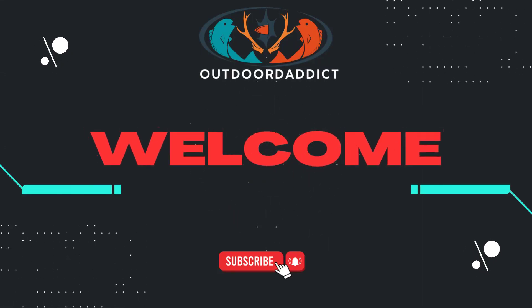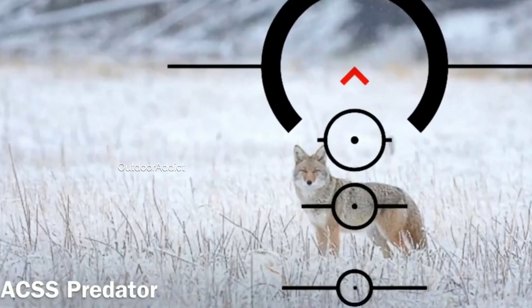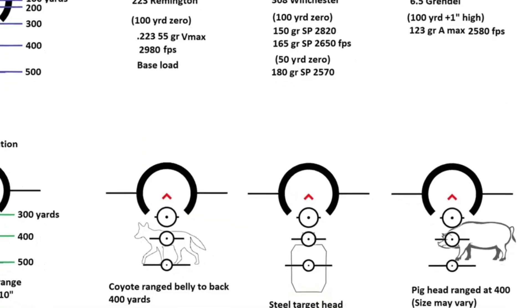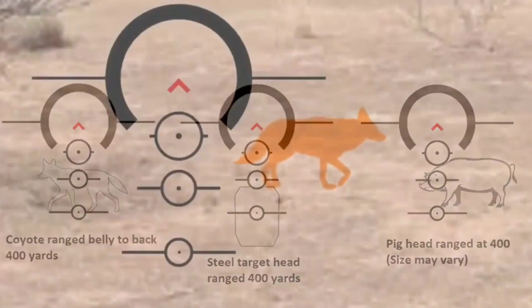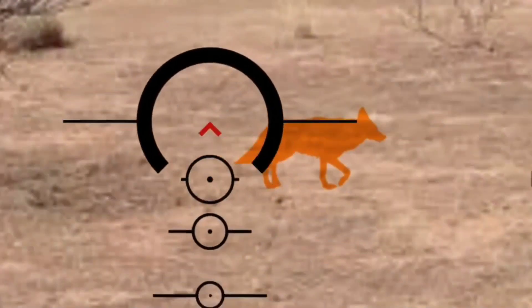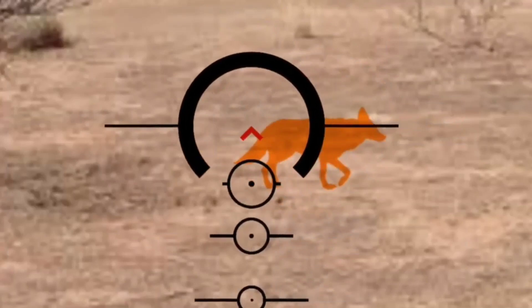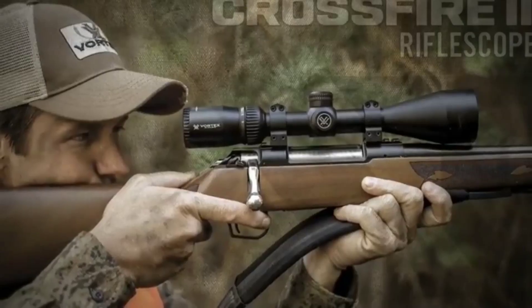Welcome to OutdoorEdit channel. Welcome to our spoken content video where we unveil the top muzzleloader scopes on the market. Whether you're a seasoned hunter or new to muzzleloaders, we'll guide you through the best options available. Discover the key features, performance, and user reviews that will help you make an informed decision for your next hunting expedition.